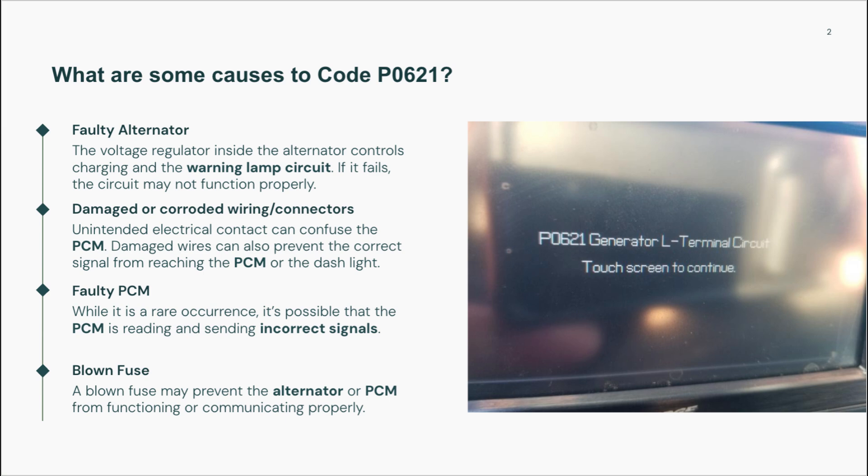Common causes of code P0621. There are a number of issues that can trigger a P0621 code. One of the most common is a failing alternator, particularly if the internal voltage regulator is malfunctioning. This regulator manages the output voltage and communicates through the L-terminal.